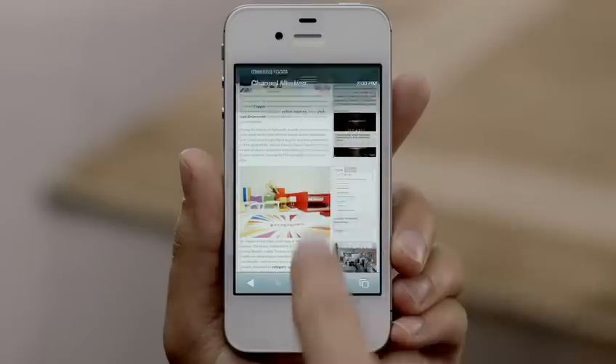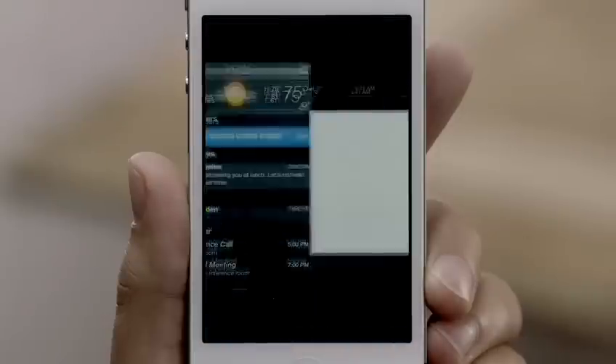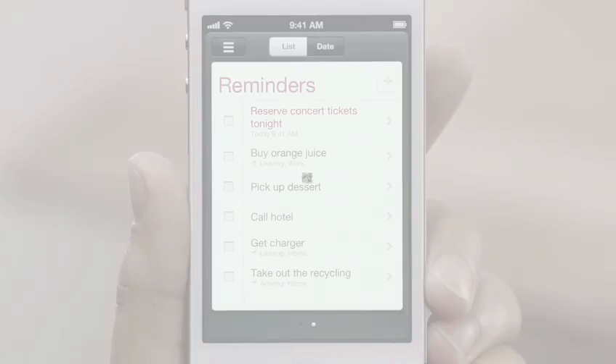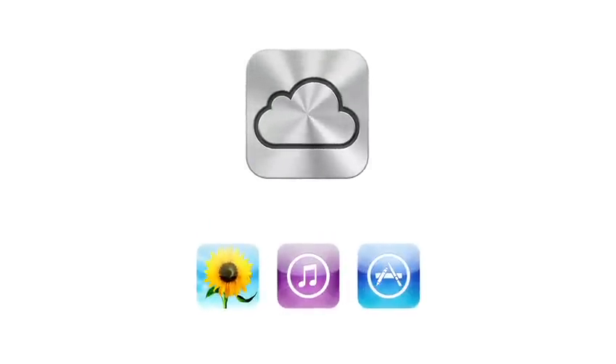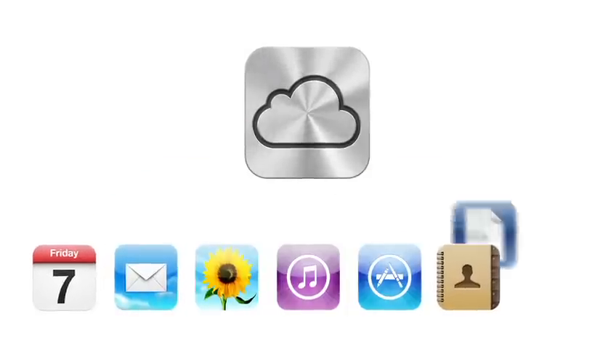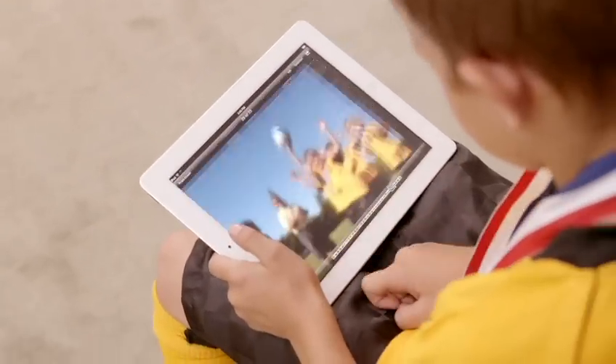iOS 5 gives you over 200 new and improved features, including notification center, iMessage, and reminders. iPhone 4S also comes with iCloud. iCloud stores your music, photos, apps, mail, contacts, calendars, documents, and more, and wirelessly pushes your content to your devices automatically. With iCloud, you don't have to do anything — it just works.